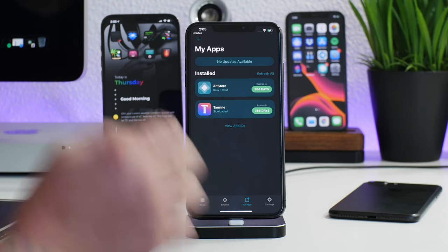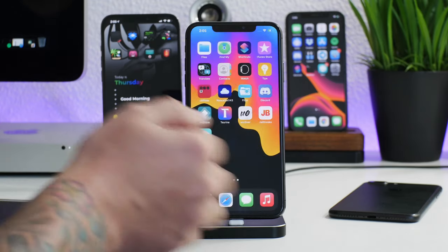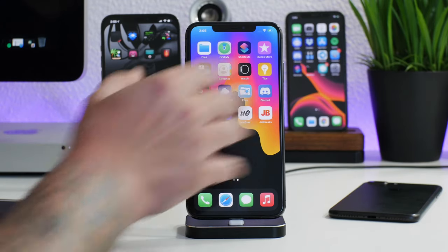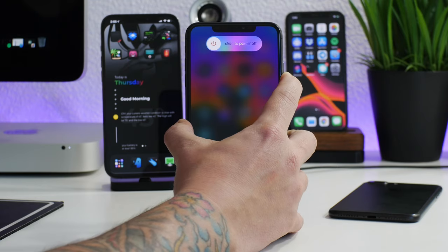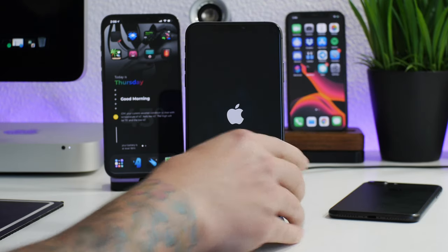The update just finished, so the Taurine jailbreak is updated. However, since I'm still in the jailbroken state, I'm still running on 1.0.1. So what I'm going to do is perform a hard reboot on the XS Max, and once it's done booting back up and I'm out of the jailbroken state, I'll re-jailbreak with the Taurine application, which will now be on version 1.0.2.